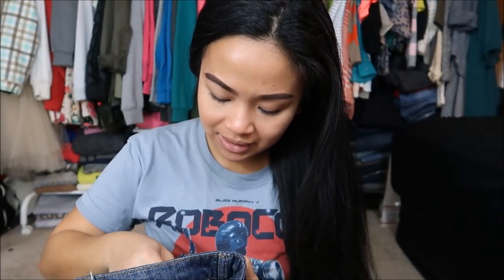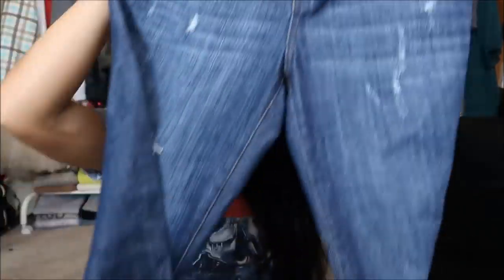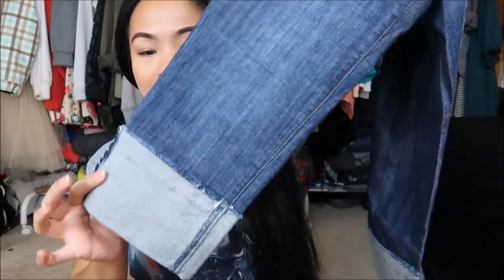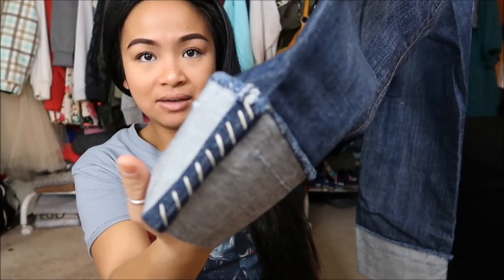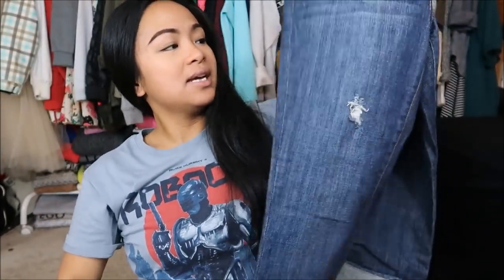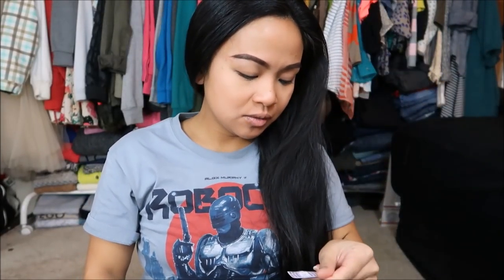The next thing that I have is by Apartment 9 in a size 8. I actually really like these jeans. They are a dark wash and they are cuffed at the bottom and they are capri. I'm not sure if this is the style or if someone went ahead and hemmed it, but they went ahead and hemmed it like so. It's just really dark wash and destroyed, so that's super cute. This was originally $7.99, but it is a purple tag, so I got it for 99 cents.